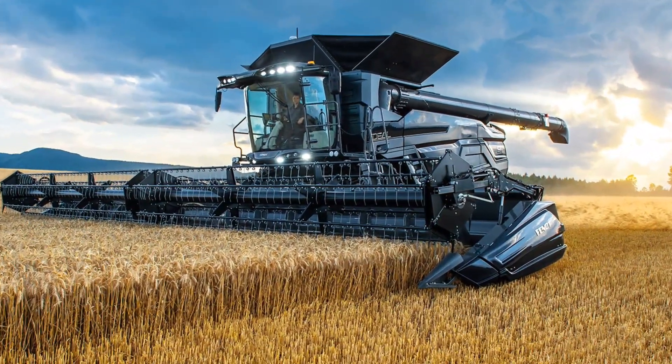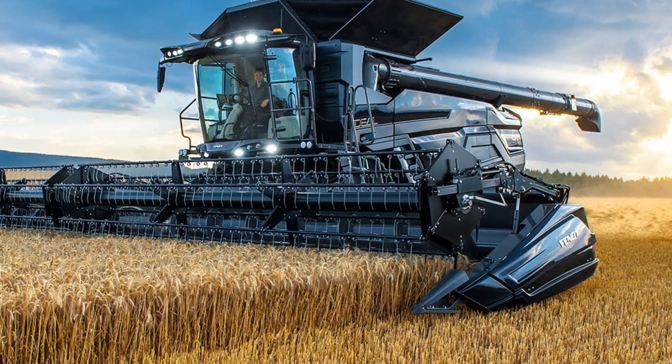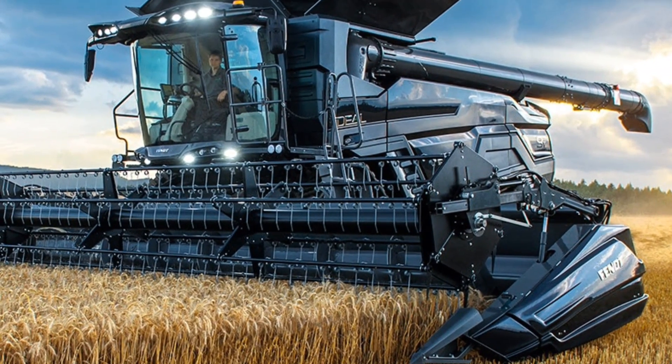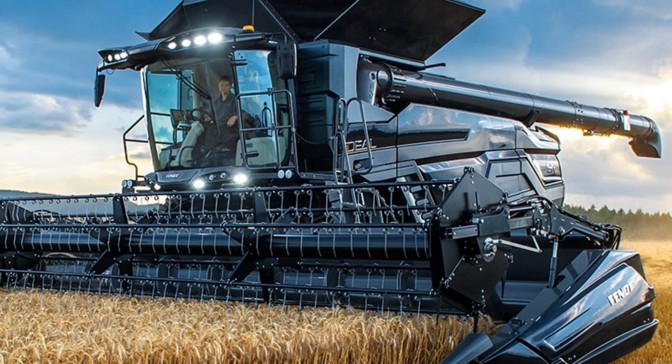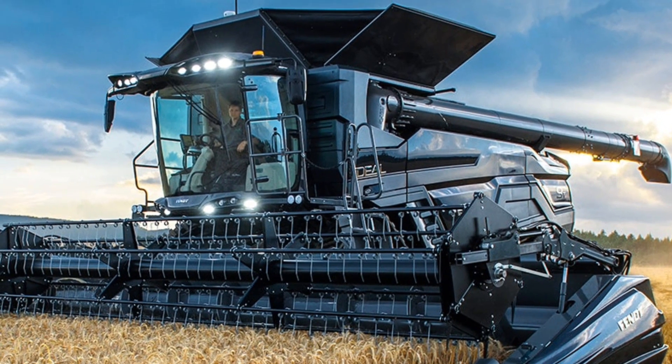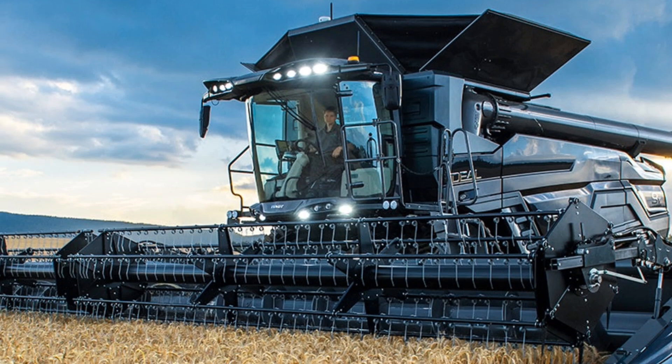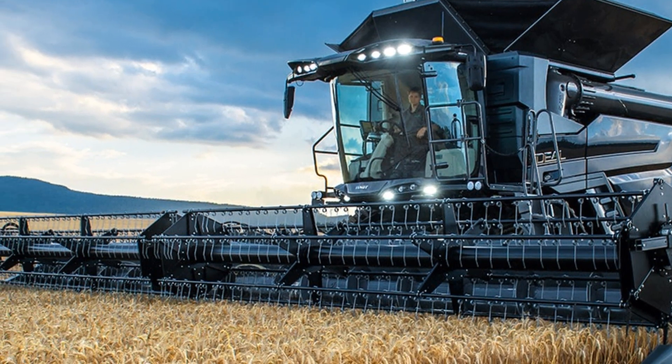Maintenance on the 2025 Ideal Combine has been simplified as well. Agco has improved access to key components, making it easier to perform routine maintenance tasks and keep the machine in top working condition. The extended service intervals and low maintenance costs mean you'll spend more time in the field and less time in the shop.